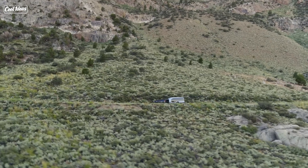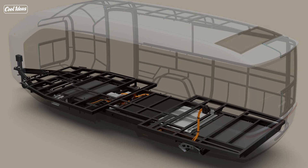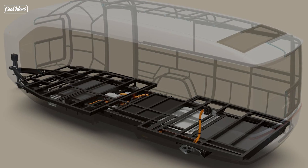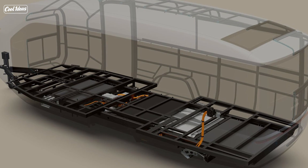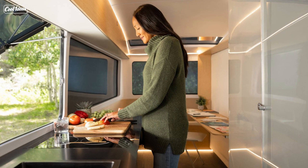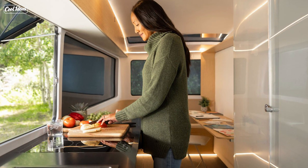But that's not all, folks. They built this bad boy with a space-grade aluminum frame. Yeah, you heard that right — they use materials from outer space to make sure your travel trailer can withstand the wildest adventures on Earth. It's like camping with an astronaut buddy who's always got your back.